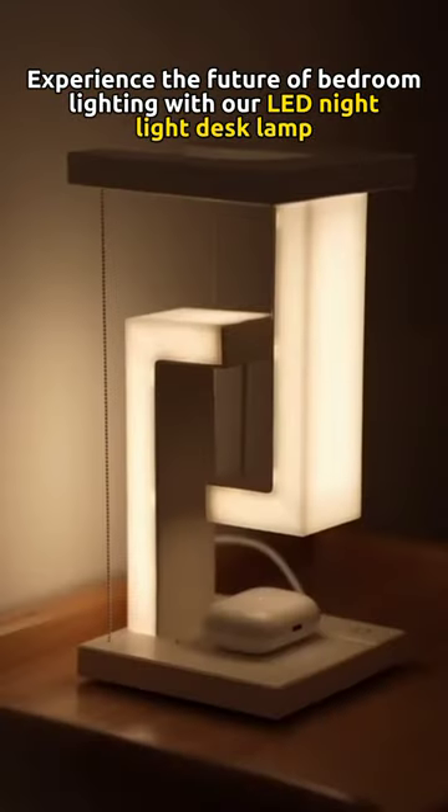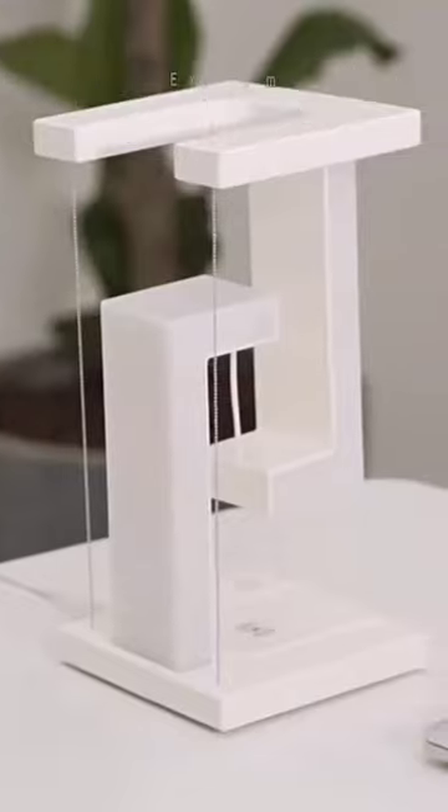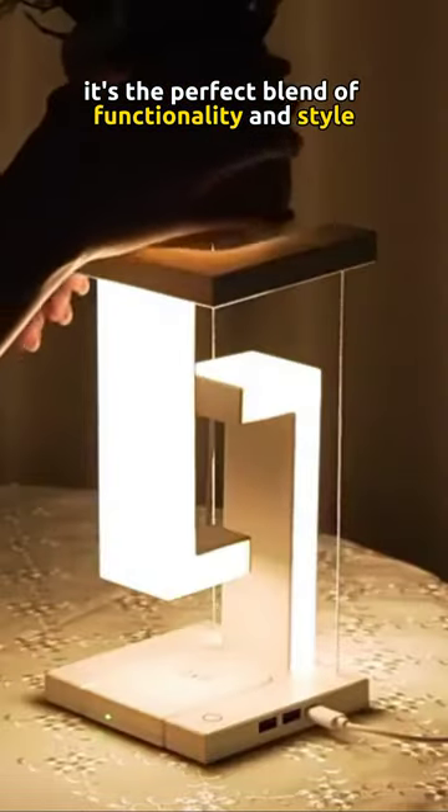Experience the future of bedroom lighting with our LED Night Light Desk Lamp. With its adjustable brightness levels and wireless charging pad, it's the perfect blend of functionality and style.